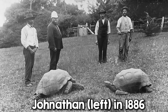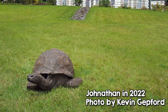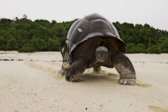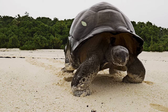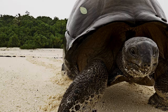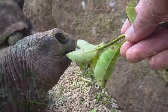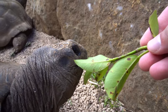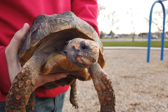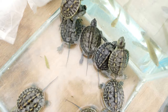Jonathan, a Seychelles giant tortoise, hatched from an egg in 1832 and is currently over 190 years old and still going. Another giant tortoise named Adwaita was reportedly 255 years old when he died. In fact, we have a hard time keeping track of these turtles' actual ages because they outlive their human caretakers. Yet even smaller turtles can live a long time — tiny turtles kept as pets can easily live 30 years or more.